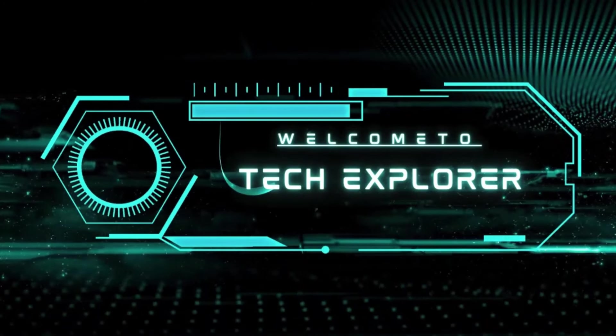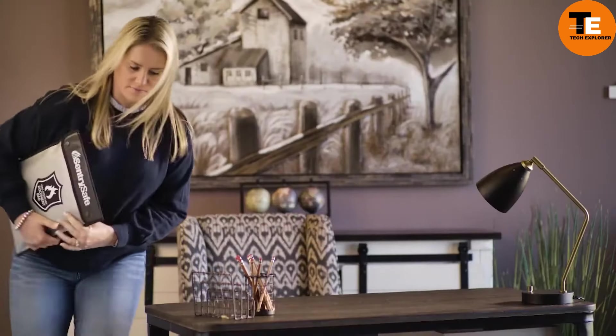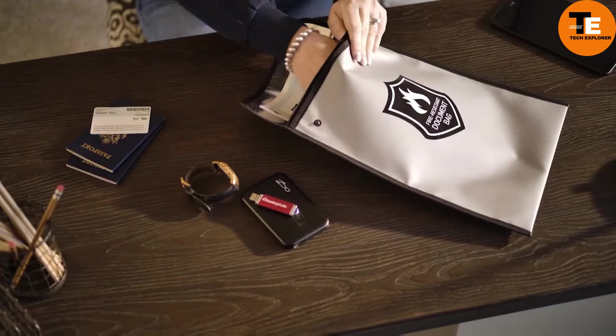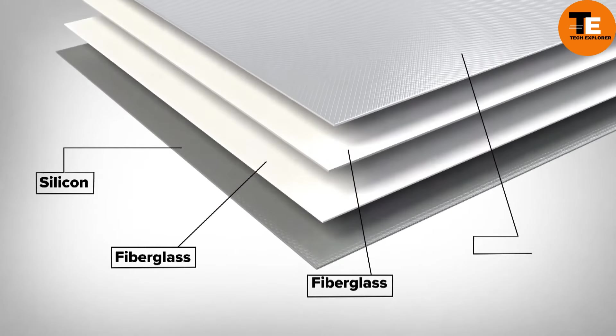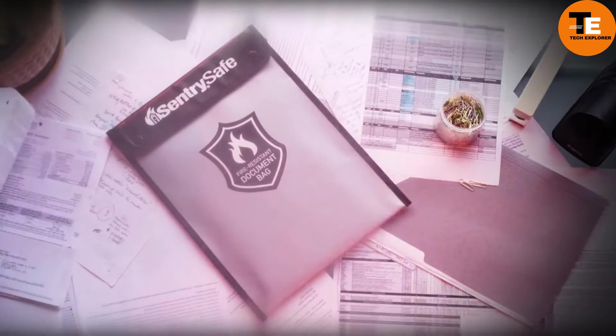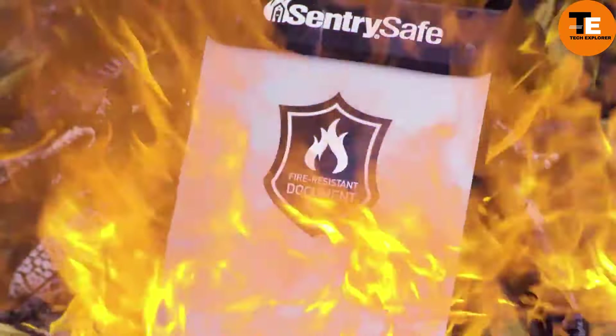Welcome to my channel Tech Explorer. For just $25, the Century Safe fire-resistant document bag is an affordable way to protect your passport, cash, or important digital files. It features four layers of protection including aluminized glass fabric to resist fire and maintain safe internal temperatures. It also shields against water damage, making it a practical addition to Century Safe's range of protective products.